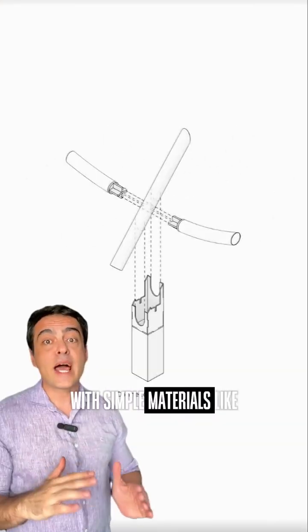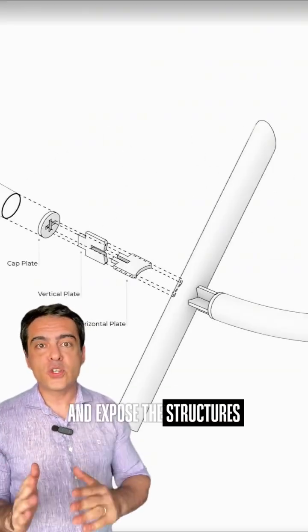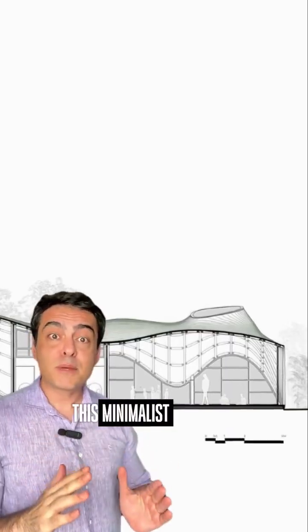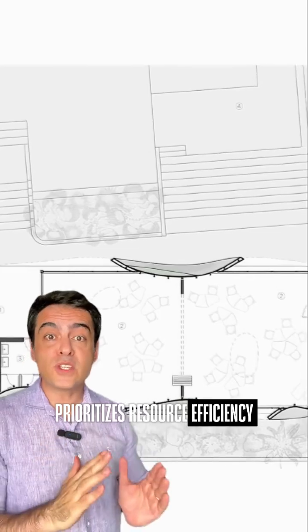With simple materials like prefabricated components and exposed structures, the construction process was both quick and cost-effective. This minimalist approach prioritizes resource efficiency while encouraging freedom and collaboration.